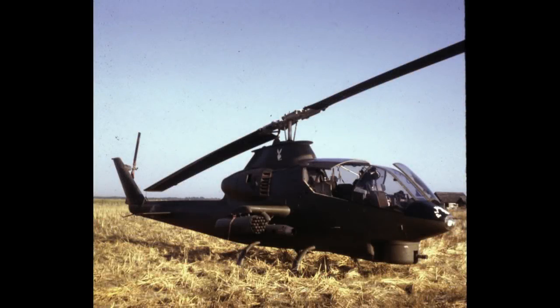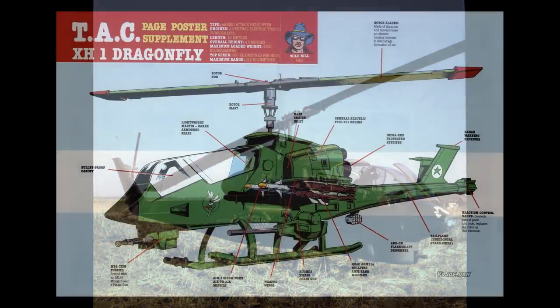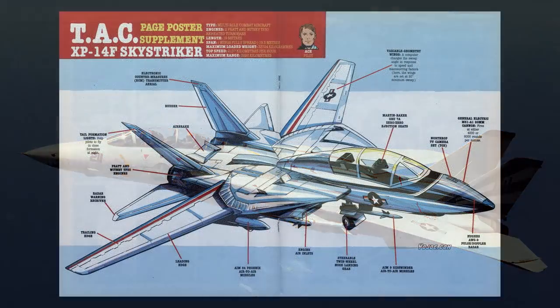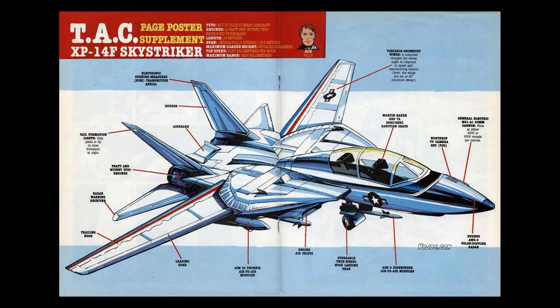Where the Cobra is the AH-1, the Dragonfly is the X-H-1. Similarly, the Tomcat is the F-14 while the Sky Striker is the XP-14F. Hasbro liked to do this to make the G.I. Joe variants seem experimental.